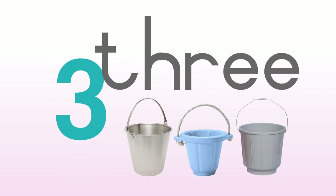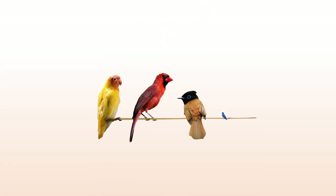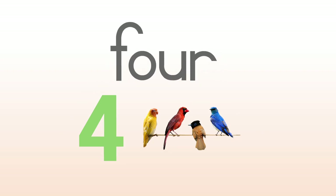Three buckets. One, two, three, four — four birds.